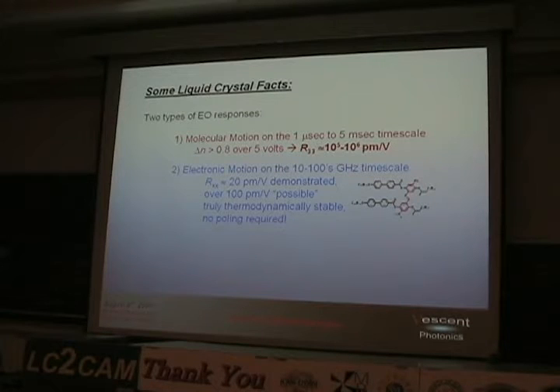Some other liquid crystal facts. There are two types of responses in liquid crystals. There's the traditional one where you have actual molecular motion — that has timescales in microseconds to milliseconds, and that's where you get these huge electro-optic responses. There are new materials from Professor Wu at Florida that can get delta-N of 0.8 over 5 volts — that's huge. LCs can also operate in an electronic motion regime, where they can be very, very fast — sloshing the electrons around — with timescales in tens or hundreds of gigahertz or even faster.